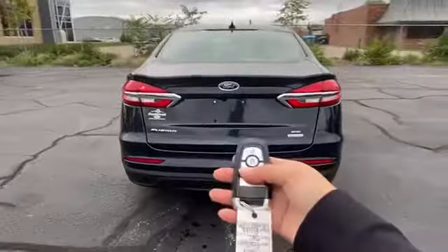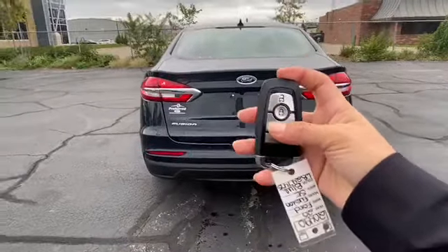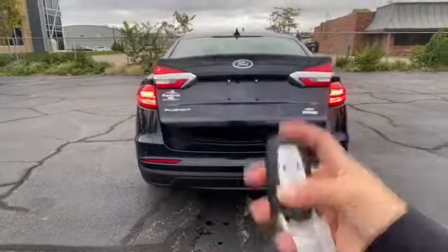You can also access the trunk using the key fob remote — pressing twice and it will open. Super great cargo space. Super roomy.